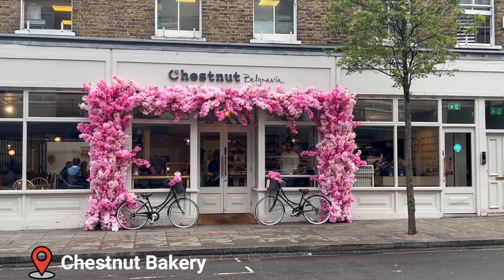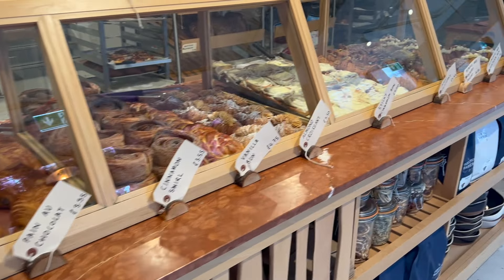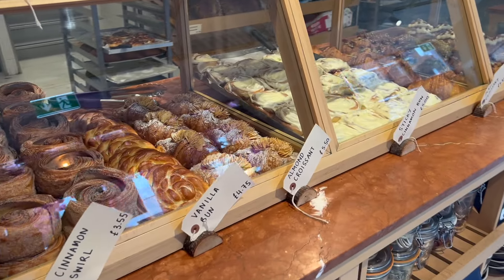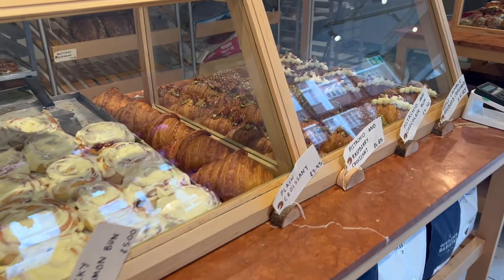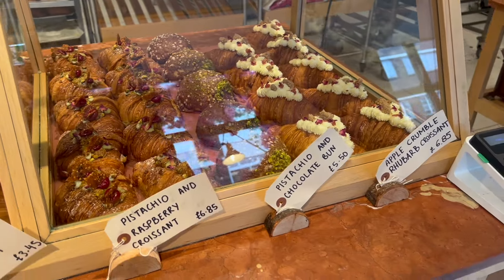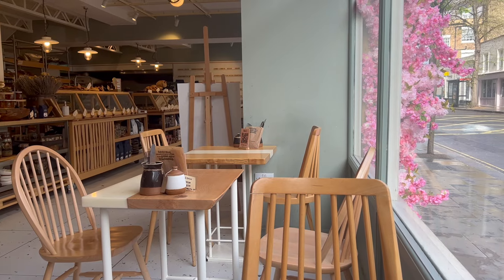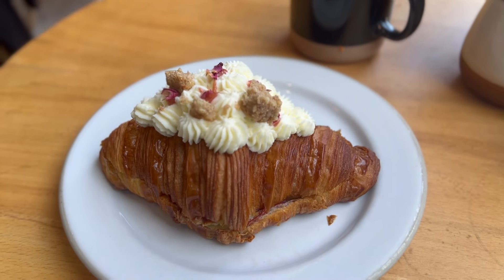Chestnut Bakery is super easy to spot because of its gorgeous pink floral entranceway. They have a really wide selection of many different types of both sweet and savory pastries, and unlike a lot of really nice bakeries in London they actually have a lot of seating available so you can sit in. They have free wi-fi so you can even get a little bit of work done or read a book while you're there.